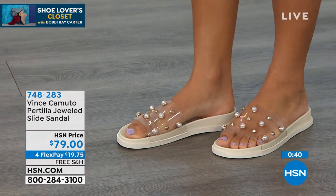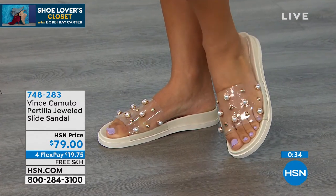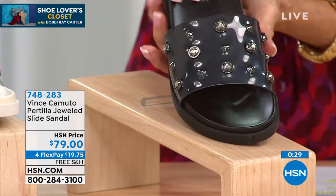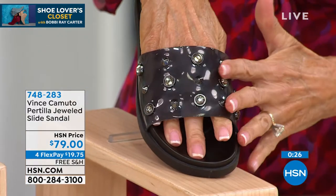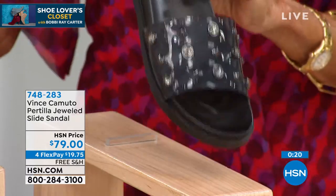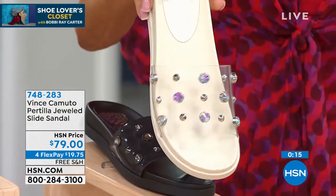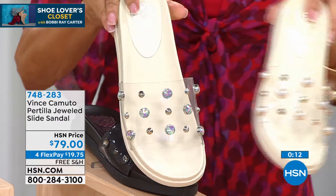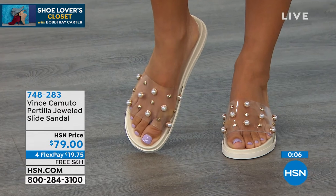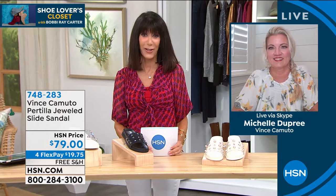The Pearl has always been my favorite — and no one else has seen this, it's brand new. The Smoke is also stunning, and the Jewel with all the multi-color Aurora Borealis stones is gorgeous. $79 today, free shipping and handling, four flex pay. On your HSN card that's $5. Thank you so much, Michelle!